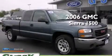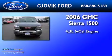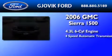This is a 2006 GMC Sierra 1500. It features a 4.3-liter six-cylinder engine and a four-speed automatic transmission.